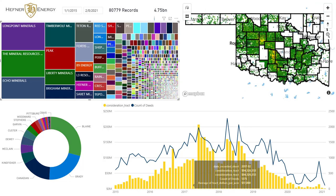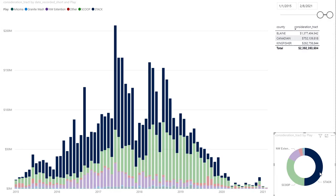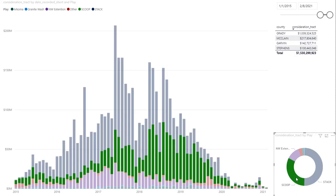So this is step one. Step two — let's start dissecting what that looks like on a play basis. During this same period, 2015 through current, you can see the biggest considerations paid are in Blaine County, and the STACK makes up the vast majority of the market, over 50% during this period in fact. The SCOOP, meanwhile, was a good piece of it during that period as well, albeit a little less.